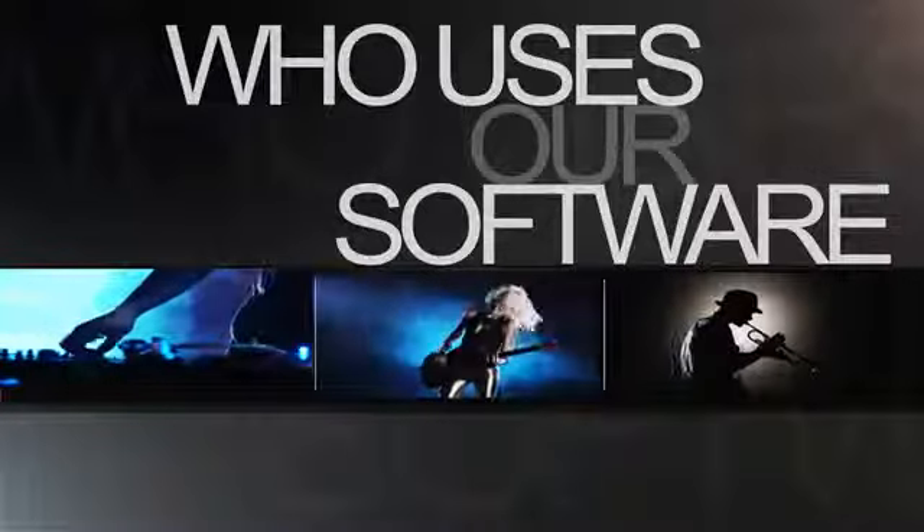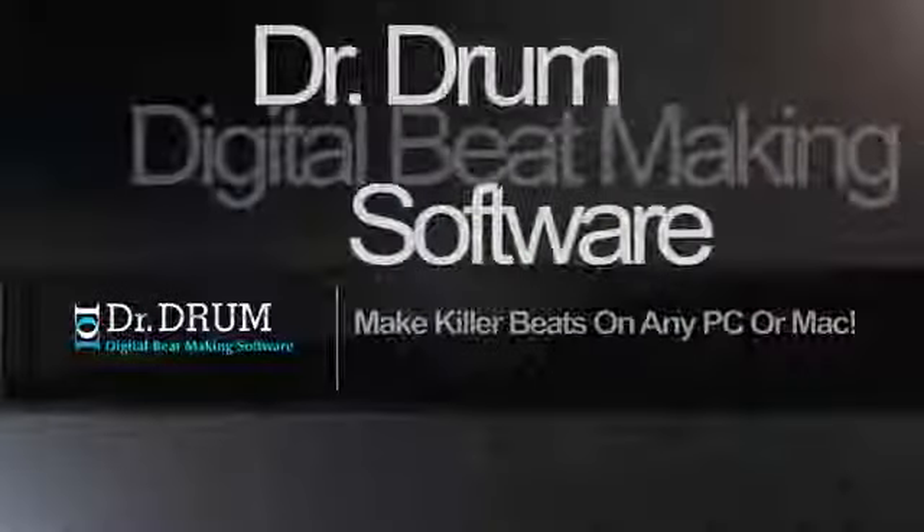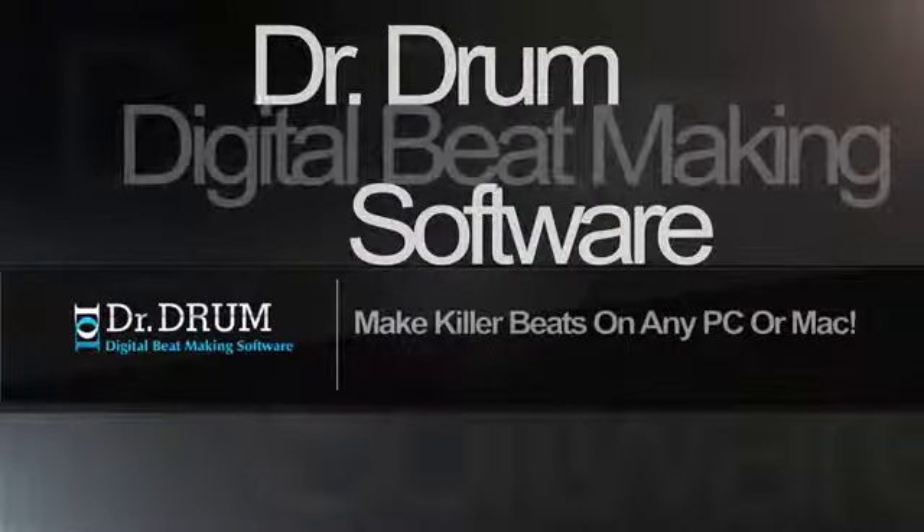Whether you're a DJ, musician, singer, producer, whatever — with Dr. Drum you can do it all. Check out the website now for instant access.